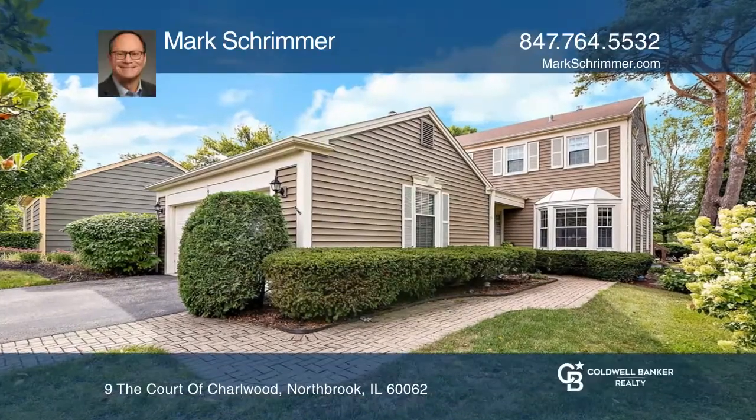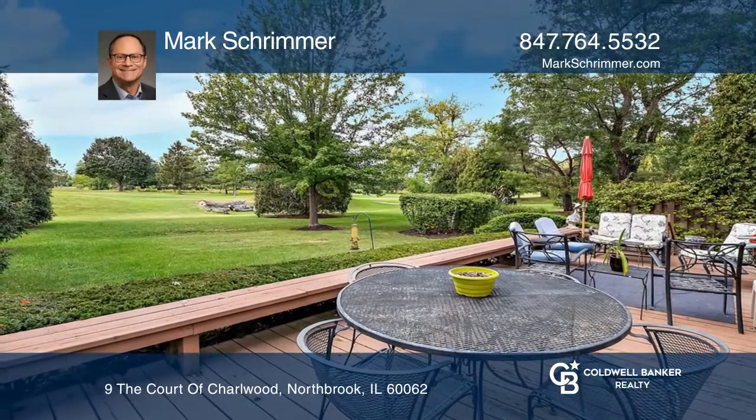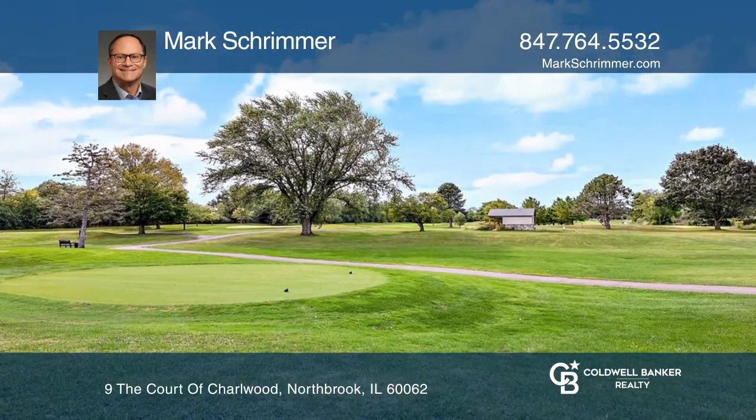Have you ever dreamed of golf course living? Here's your opportunity. Your large deck overlooks the 17th tee of the remodeled Heritage Oaks Golf Course.